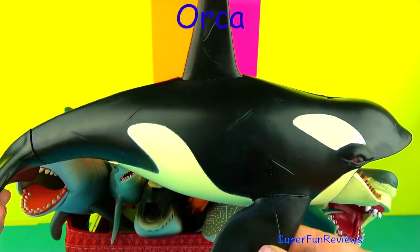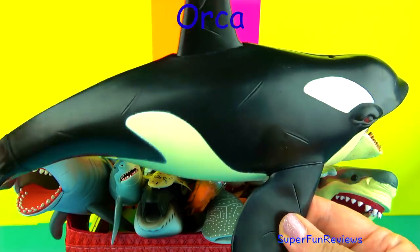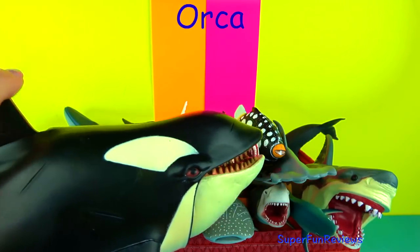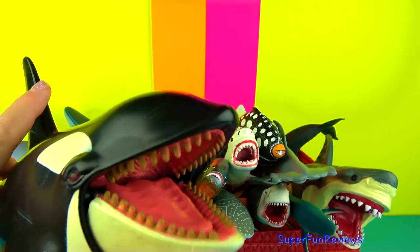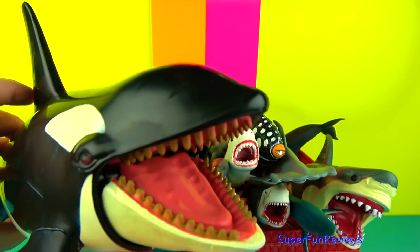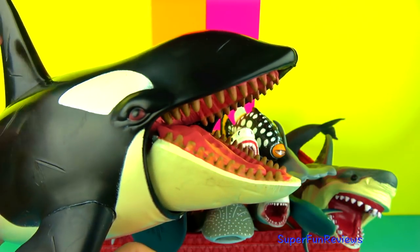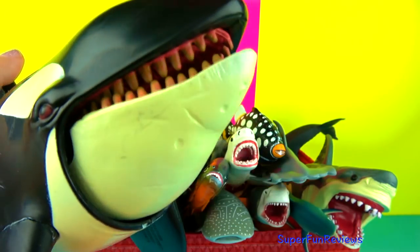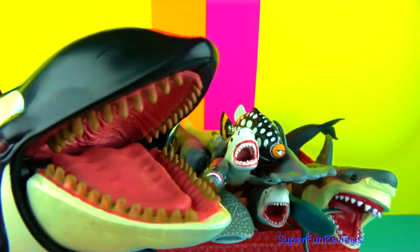Orcas are the largest of the dolphins and are easy to recognise by their distinctive black and white colouring. Orcas have long rounded bodies with large dorsal fins at the middle of their backs. Their black bodies are marked with white patches on the underside and near the eyes. They will hunt for other marine mammals such as dolphins and take turns chasing them.